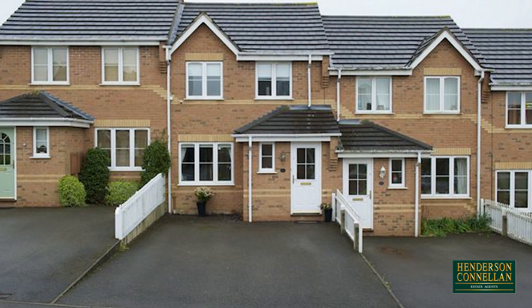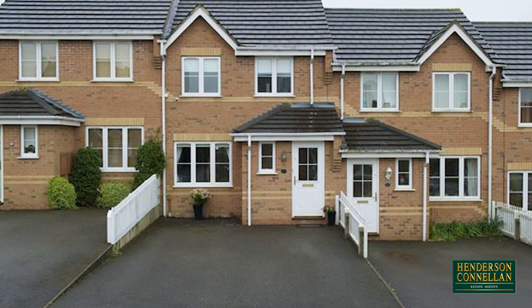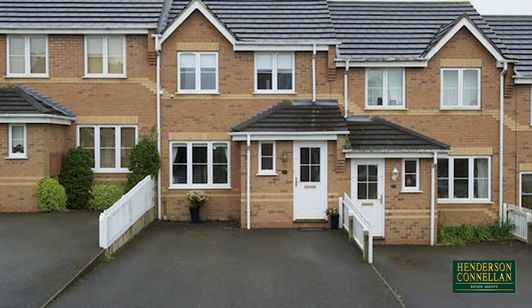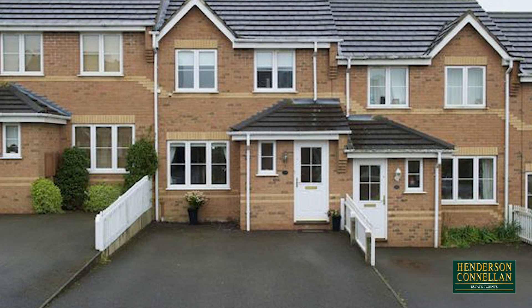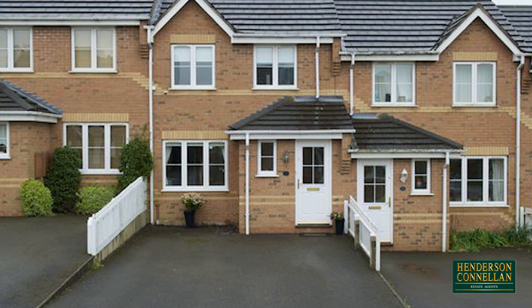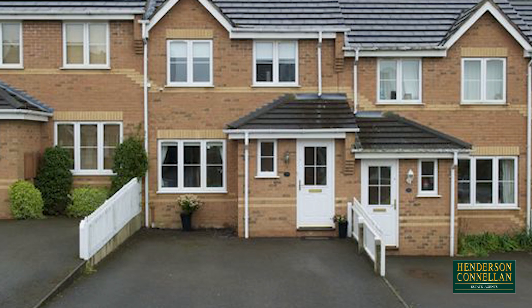Offering the perfect opportunity as a first-time buy or investment opportunity, this immaculately presented two-bedroom property enjoys a cul-de-sac location within sought-after Meadowdale, in the catchment area for popular Meadowdale Academy, with the town centre, train station and other amenities within close walking distance and the A6 just a short drive away.